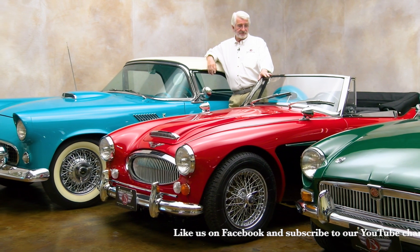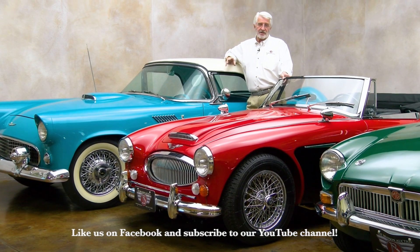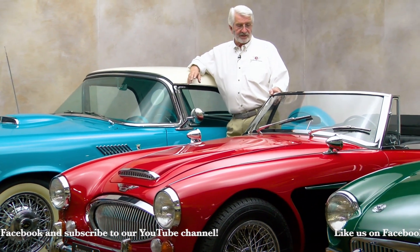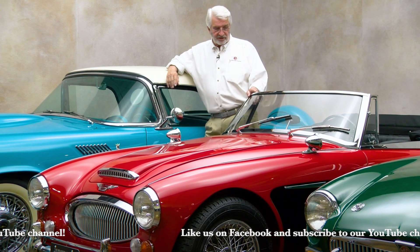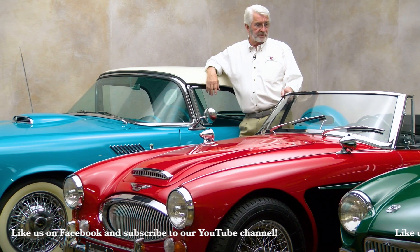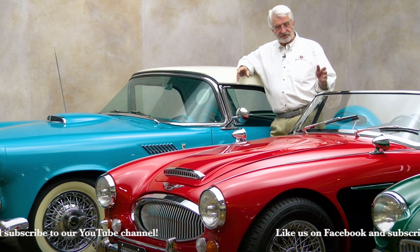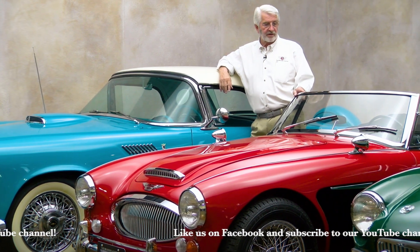Right next to me is a '67 Austin Healey 3000 Mark III BJ8. This is a nut and bolt restoration — we featured it in a video before the auction. The owner commissioned the restoration with no expense spared. He showed the car and it scored maximum points. He had over $100,000 invested in it. Initially he said if we could get a hundred for it that's great, but now he's saying find me a serious offer. That's what we're looking for on this Austin Healey 3000 Mark III — it is perfection.